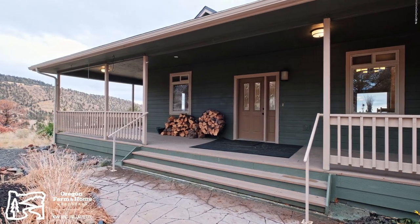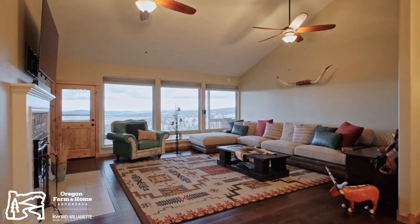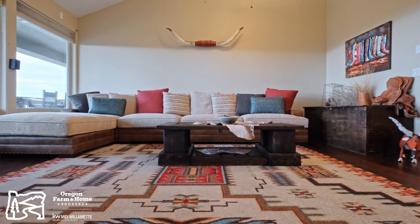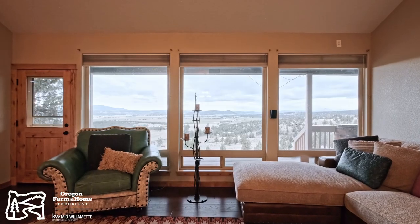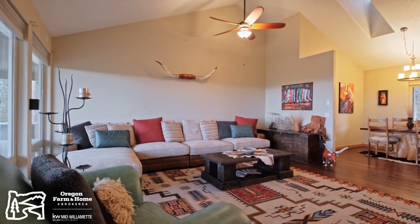As you step inside, one of the first things you'll notice is the bright and airy floor plan, tall ceilings, and natural wood trim work throughout. Here in the living room, you'll love the natural light pouring in through the large windows, creating a warm and inviting space, with an incredible mountain and valley view — the perfect spot to unwind after a long day.